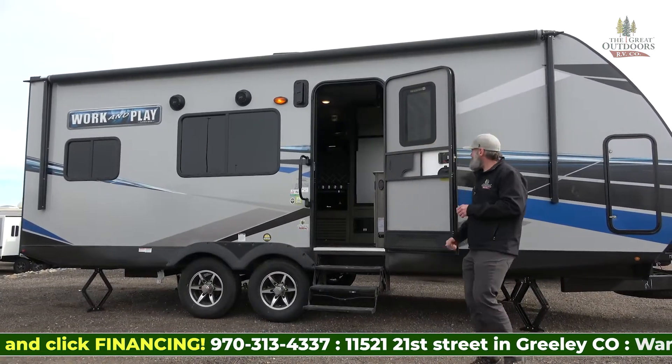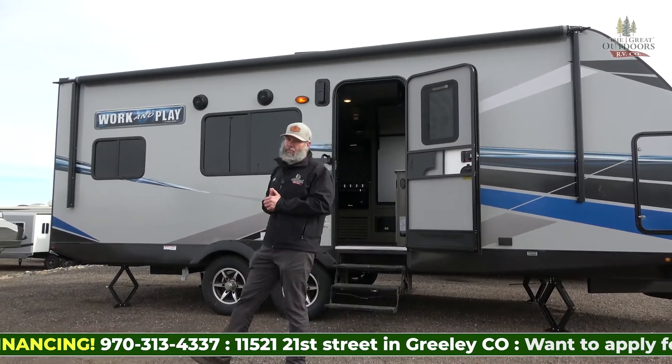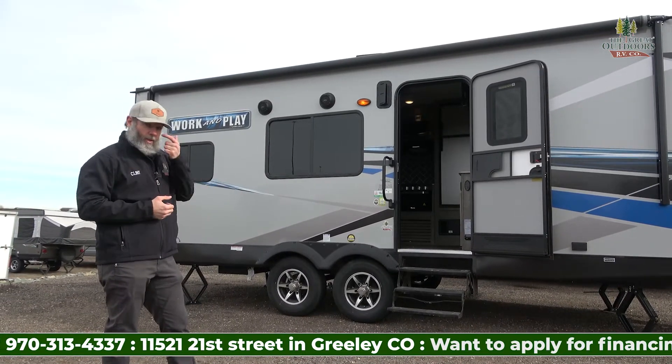This is an aluminum structure with a fiberglass exterior, vacuum bonded. It has a 260-watt solar panel on the roof to help keep your batteries charged up, so while you're running your lights, fans, and things like that on the inside, you don't have to worry about your batteries running dead.